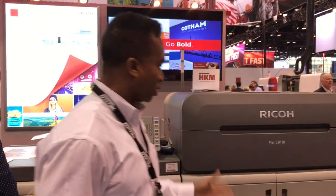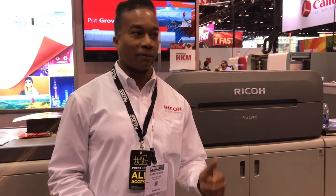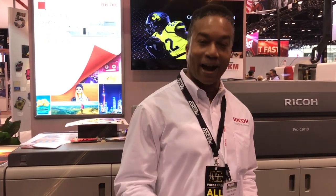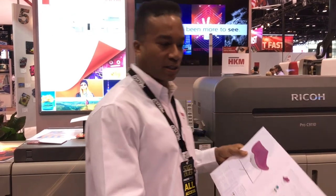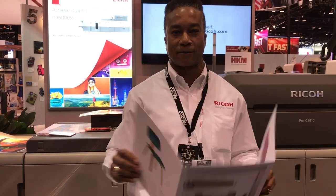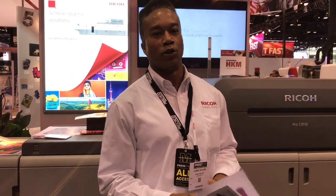I'm very excited to be showcasing the Ricoh Pro C9110. The 9110 comes in two different flavors: a 130-page-a-minute version and a 110-page-a-minute version. What makes this engine unique is it can print at its full-rated speed on the entire range of stocks. So I can print a 150-pound cover at 400 GSM at 130 pages a minute and 110 pages a minute, respectively. This system also has the ability to print oversized sheets — 13 by 27 and a half — in a single duplex pass.